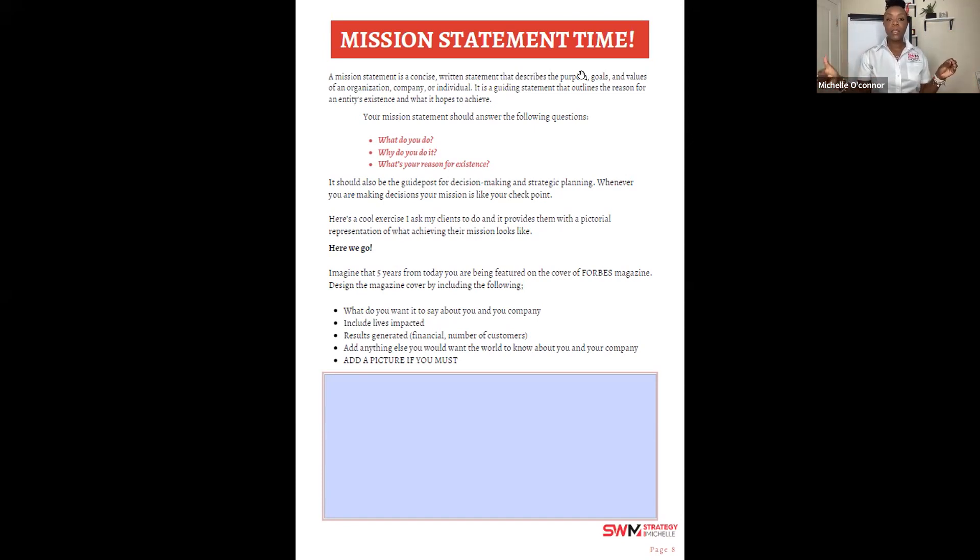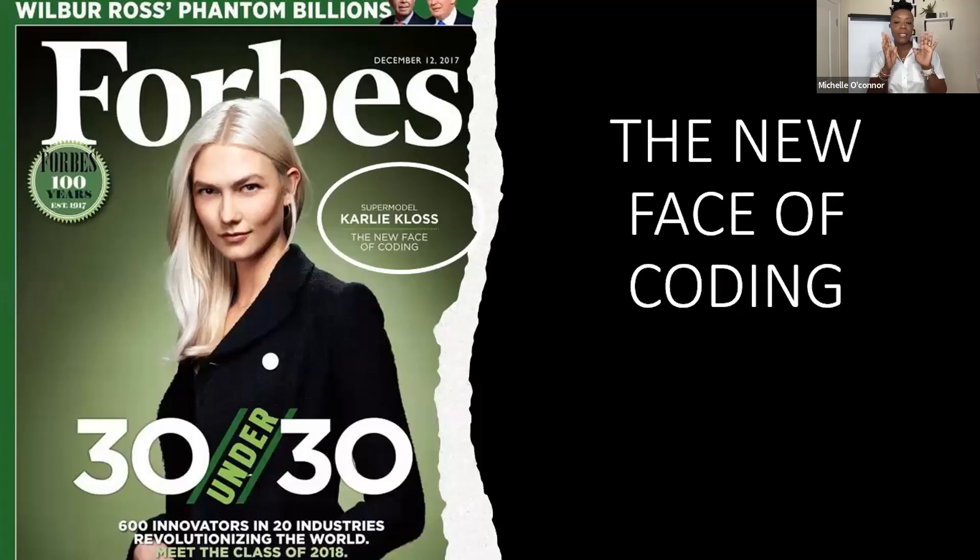I have an activity I do with clients — I ask them to create a vision for their business five years from now. Imagine you've been selected to be featured on the Forbes magazine cover. What would you want it to say about your accomplishments? When you think about it that way, you start thinking about all the exciting possibilities. It gives you a picture of what is possible for your business.